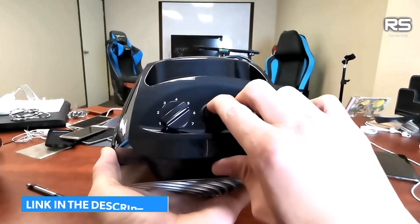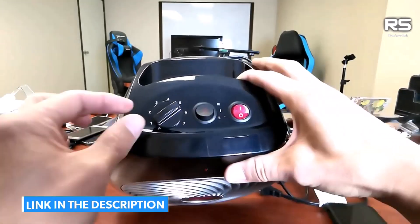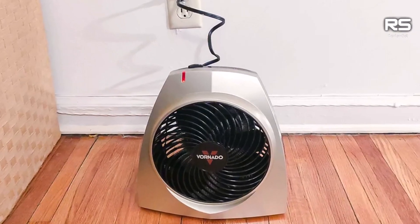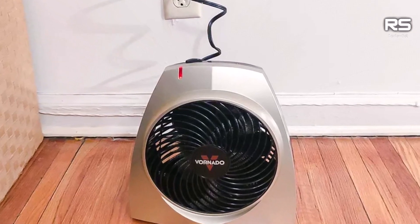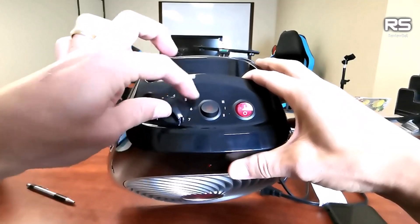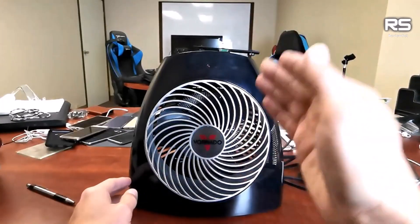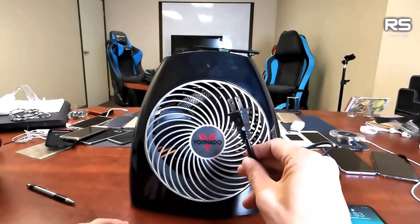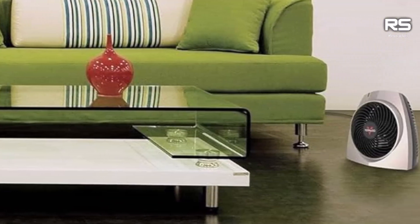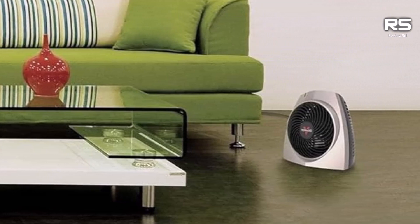Placing the Vornado Heater in close proximity delivers quick warmth with noticeable effects in as little as 30 seconds. Energy-conscious users will appreciate its average energy consumption of approximately 0.26 kWh in comparison to other space heaters. The numbered thermostat dial allows for precise temperature control, enabling energy-saving adjustments once the room reaches a comfortable level.